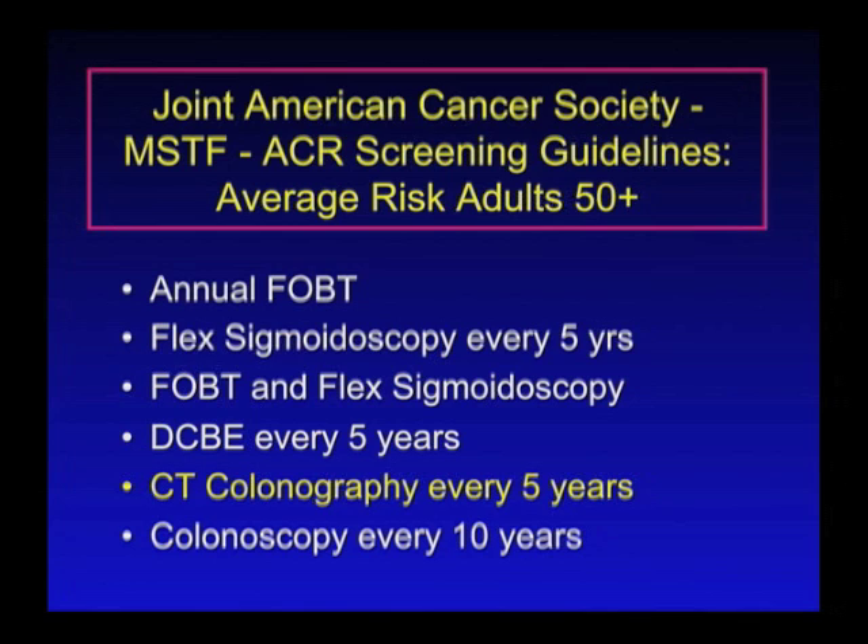The double contrast barium enema is another radiology test that uses a radio-dense liquid to coat the colon to look for polyps, and this is recommended every five years.